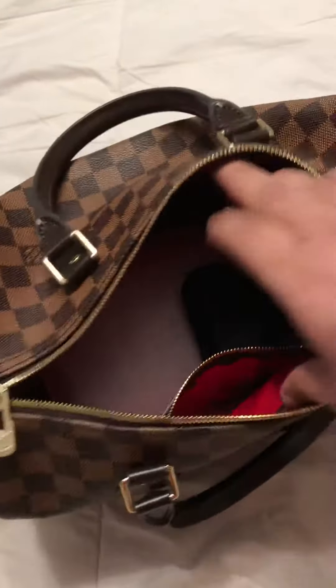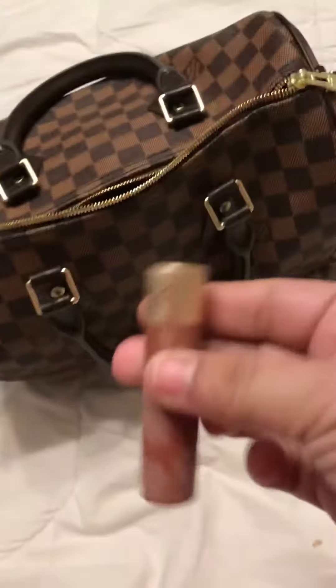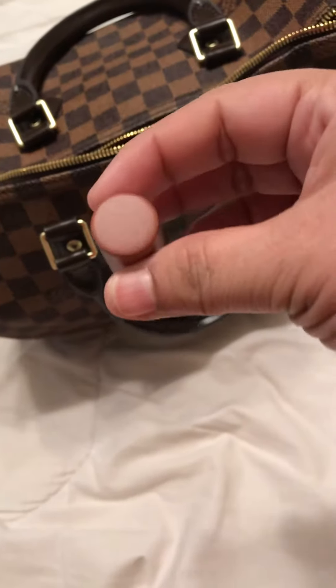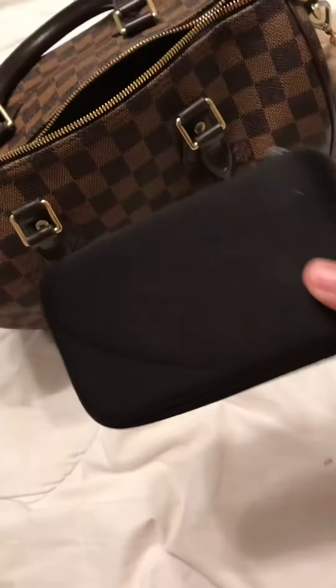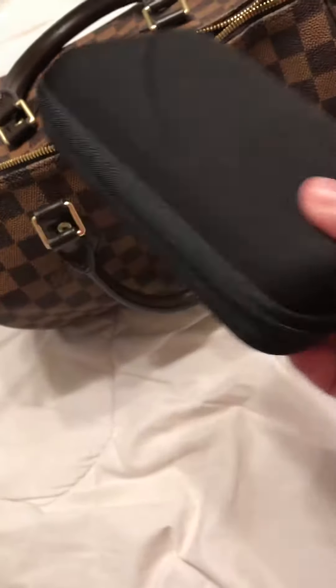I have a lipstick — Too Faced, my favorite color. I also have my medication machine.